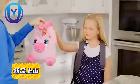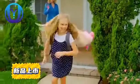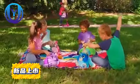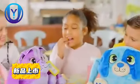Lunch time? Now that's fun time with your very own Lunch Pets. Lunch Pets are your brand new friends that carry your lunch wherever you go. Just open their flaps and get ready for a yummy snack.